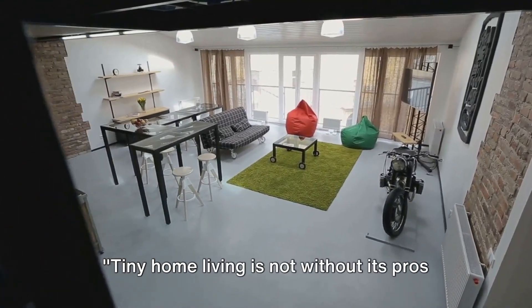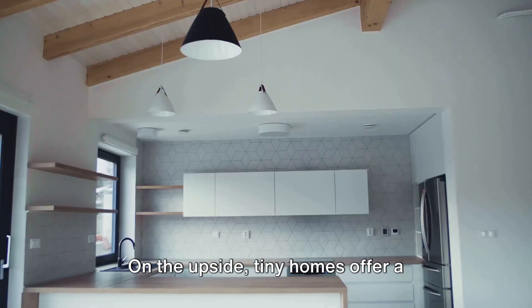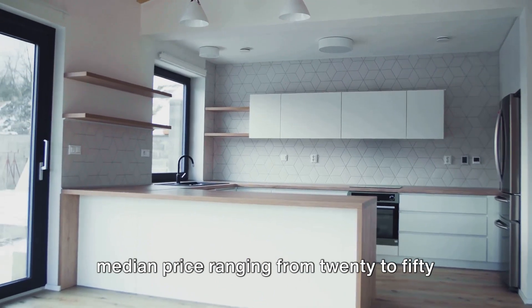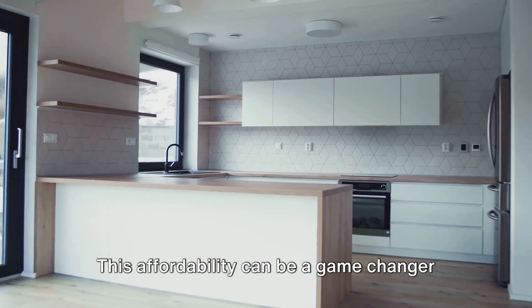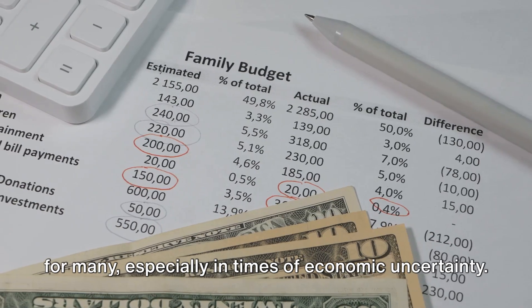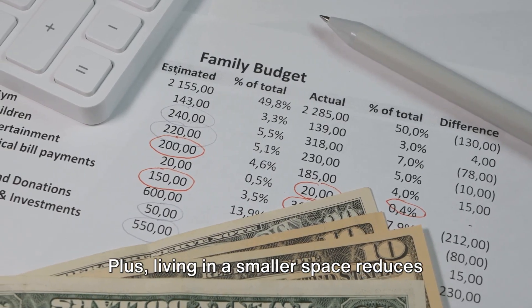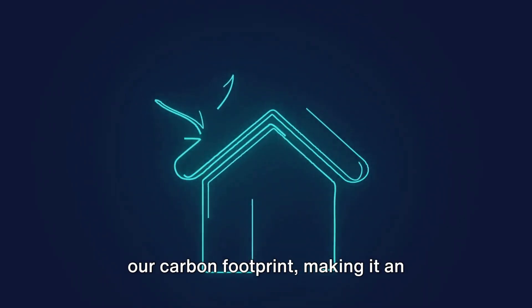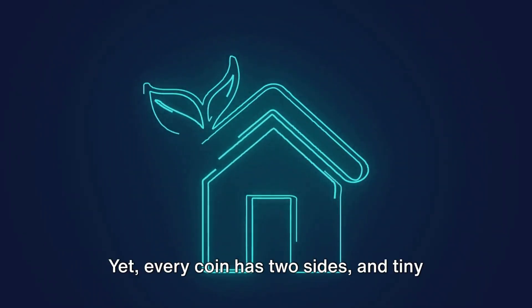Tiny home living is not without its pros and cons. On the upside, tiny homes offer a cost-effective way to live, with the median price ranging from $20,000 to $50,000. This affordability can be a game-changer for many, especially in times of economic uncertainty. Plus, living in a smaller space reduces our carbon footprint, making it an eco-friendly choice.